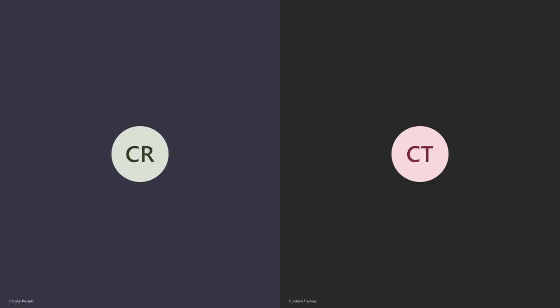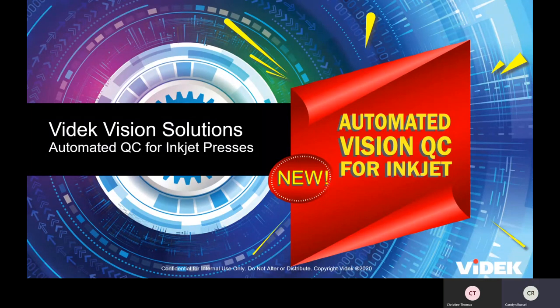Hi, everybody. My name is Carolyn Russell, and I'm the Marketing Manager at VIDEK. We're so excited that you could join us. I'm here with Christine Thomas, our Vice President of Sales and Marketing, and we're going to take a few minutes to tell you about some of our quality control and quality assurance products using automated vision technology, especially for the inkjet presses.